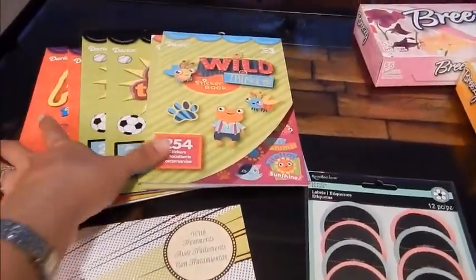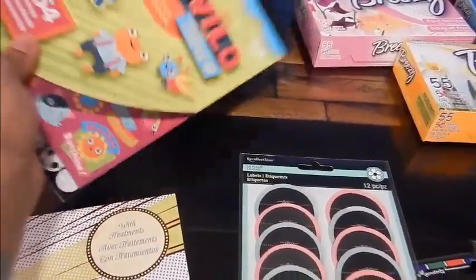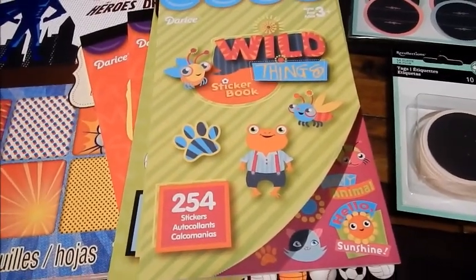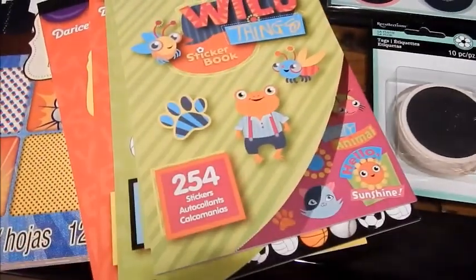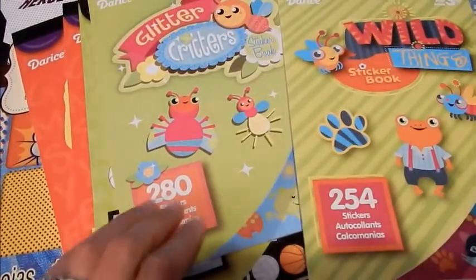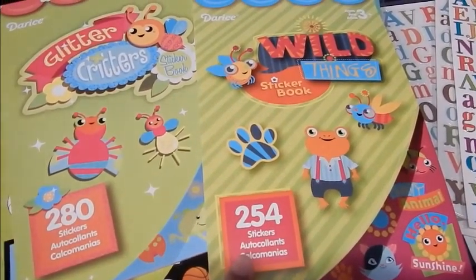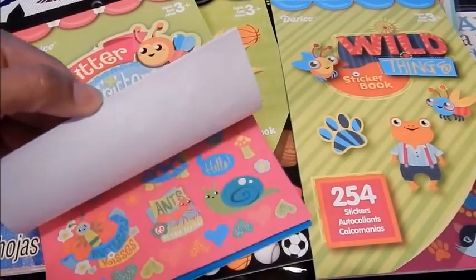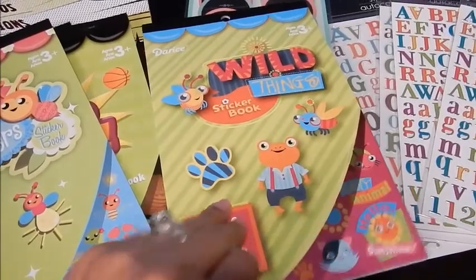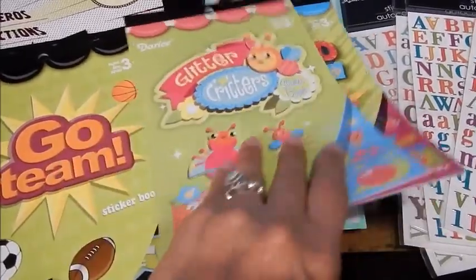I originally went to Michael's looking for Darice stickers — not these in particular, but I did want that brand. This one here, the Wild Things, and the Glitter Critters, were both on sale for $0.79. For 254 stickers in this one and 280 stickers in this one, $0.79 each — that was a really great deal. These are so cute; I cannot wait to use these on my planner or binder. They only had two of these and one of these, so I was really glad I went there today.